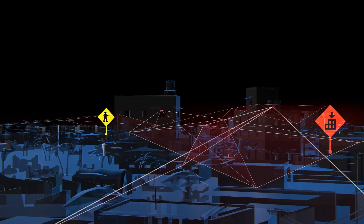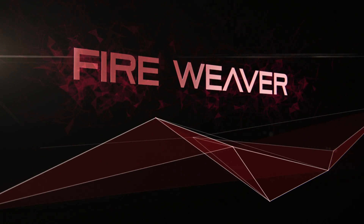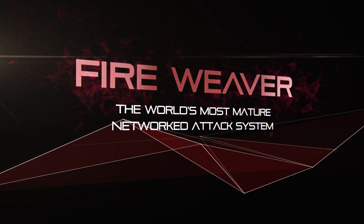Today, we at Rafael are proud to present the revolutionary solution to these challenges: Fireweaver, the world's most mature networked attack system.